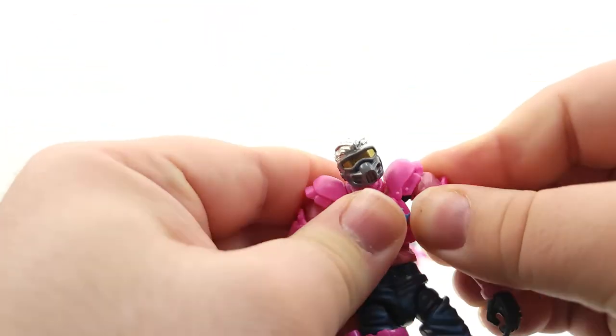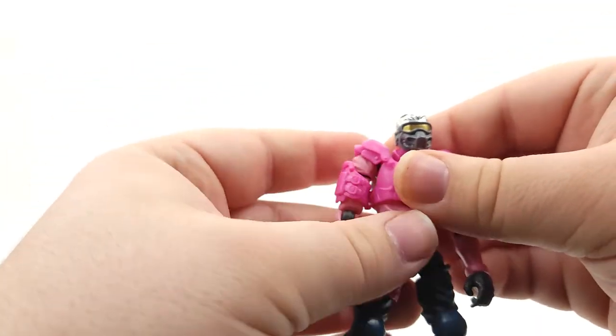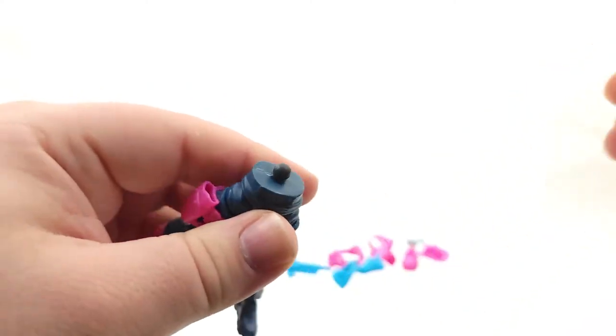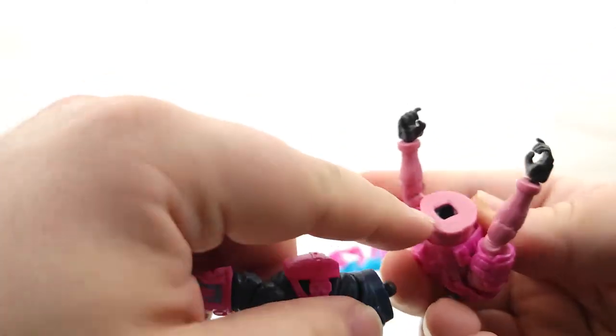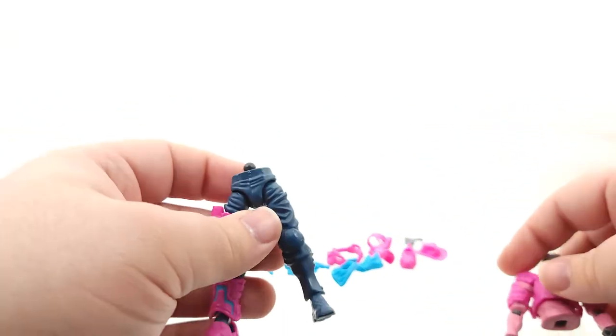Pop that back on. All right, so far so good. And this actually does remove pretty easily. And again, you have some more joint work on the inside of that. Let's get this leg popped off — that was the scary thing, just this leg.